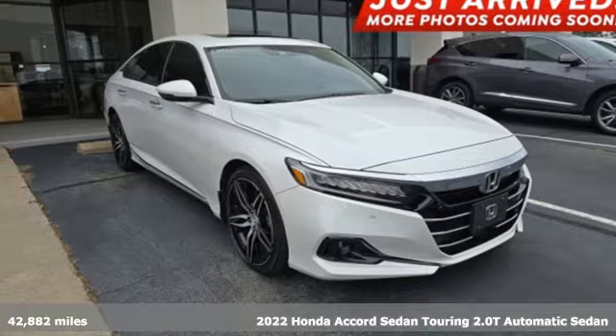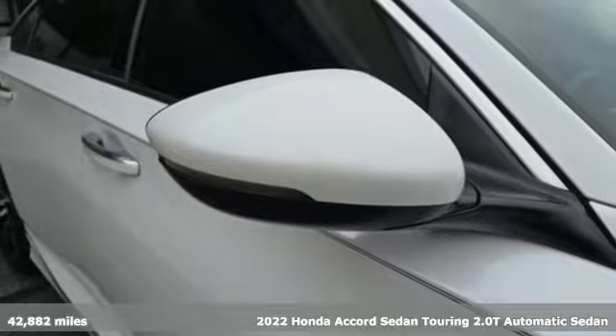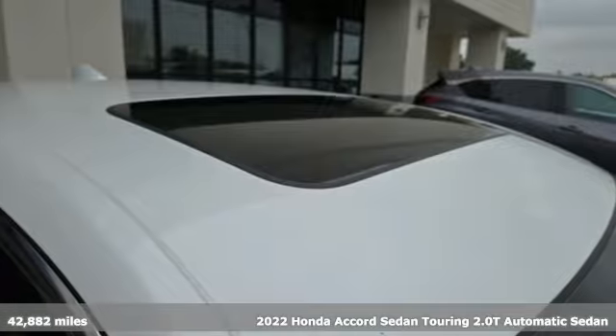Here's a 2022 Honda Accord sedan. Honda has created some of the most admired vehicles on the planet. A great vehicle is comprised of great features like these.